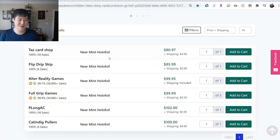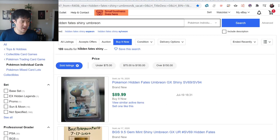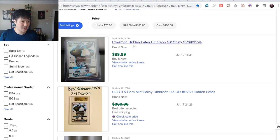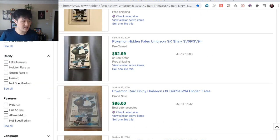Umbreon - favorite evolution, apparently - going for $80. That's pretty absurd. I think we've given away at least one of those. On eBay these are sold listings, a little bit higher. I started looking at Hidden Fates for cards to get graded. These do go higher on eBay because you can't see the centering on the pictures.